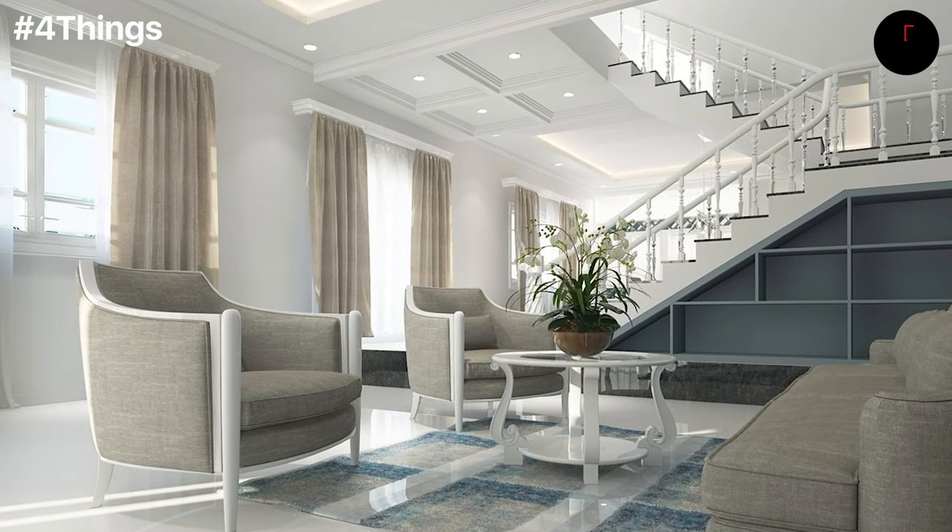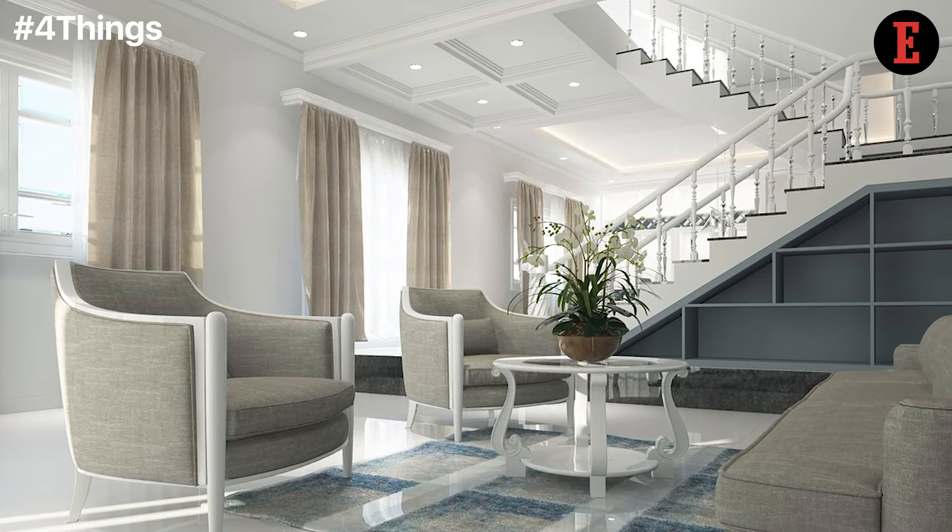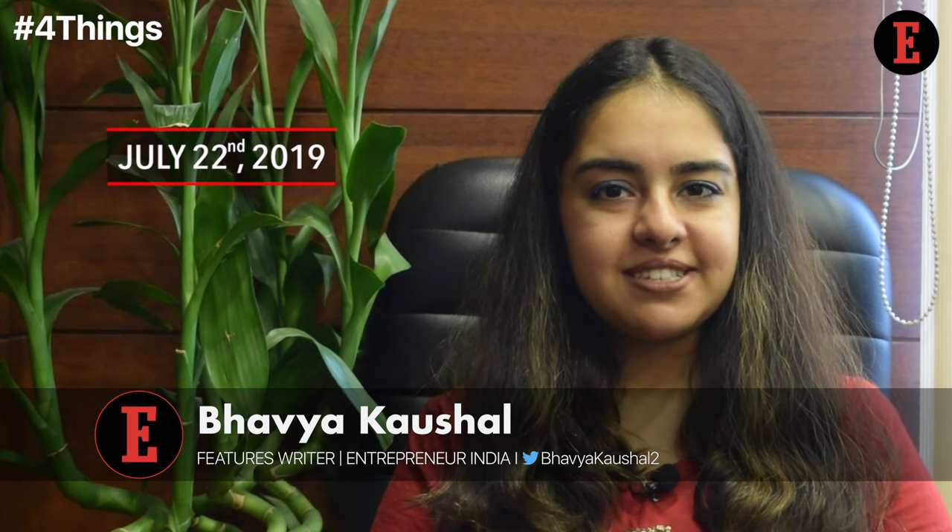As an entrepreneur, a lot of things are going on in your mind, one of them being furniture. Hello there, this is Bhavya Kaushal and here are four ways how budding entrepreneurs can set up furniture in their co-working spaces.